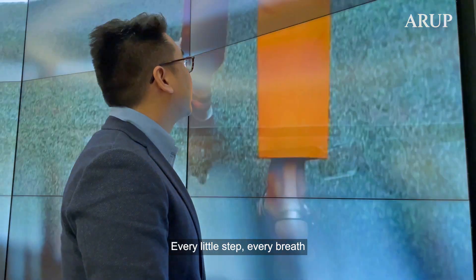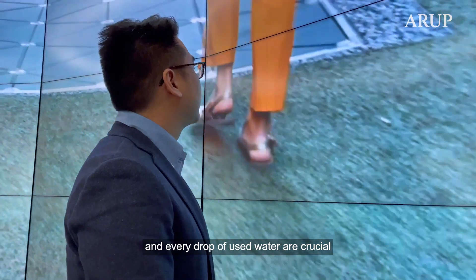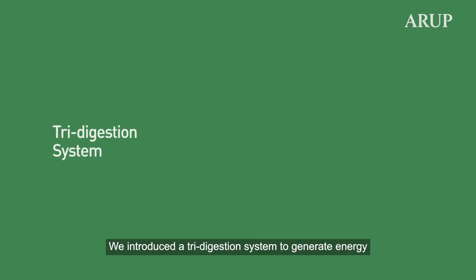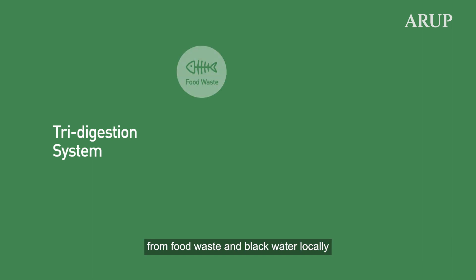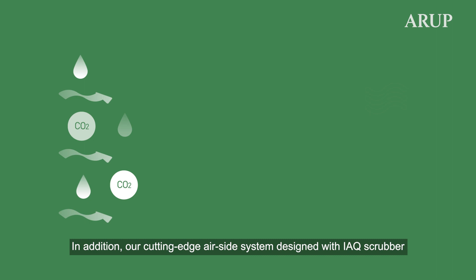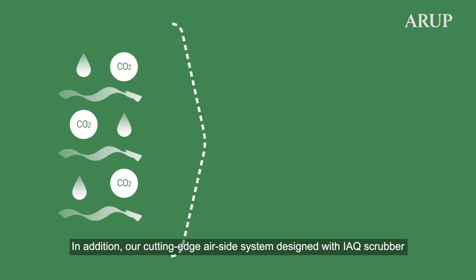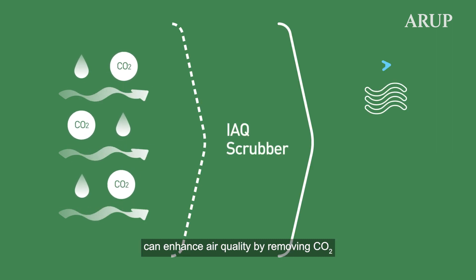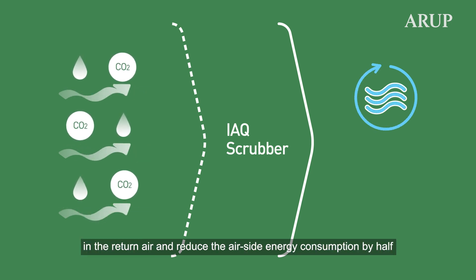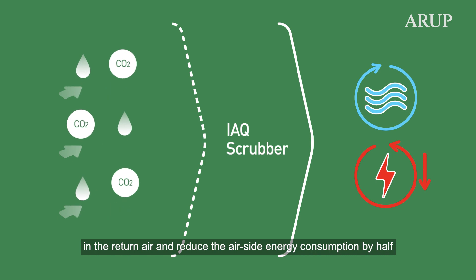Every little step, every breath and every drop of used water are crucial. We introduced a tri-digestion system to generate energy from food waste and black water locally. In addition, our cutting-edge AI systems designed with IQ scrubbers can enhance air quality by removing CO2 in the return air and reduce AI energy consumption by half.